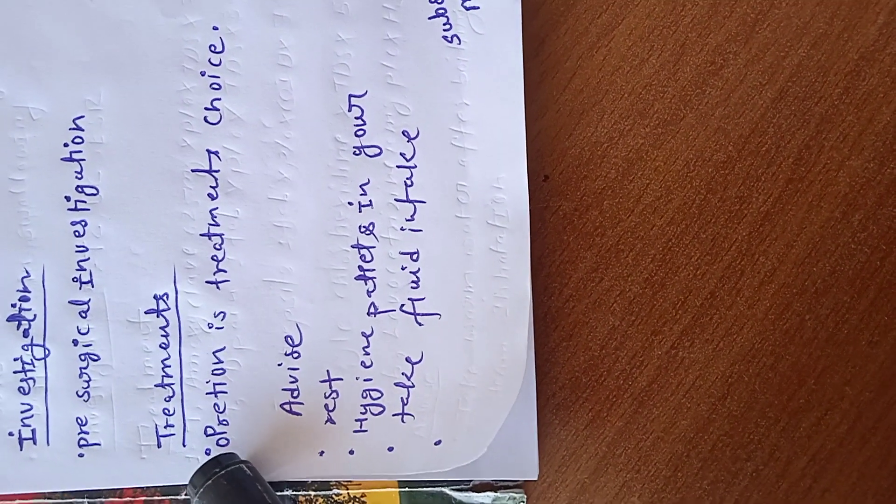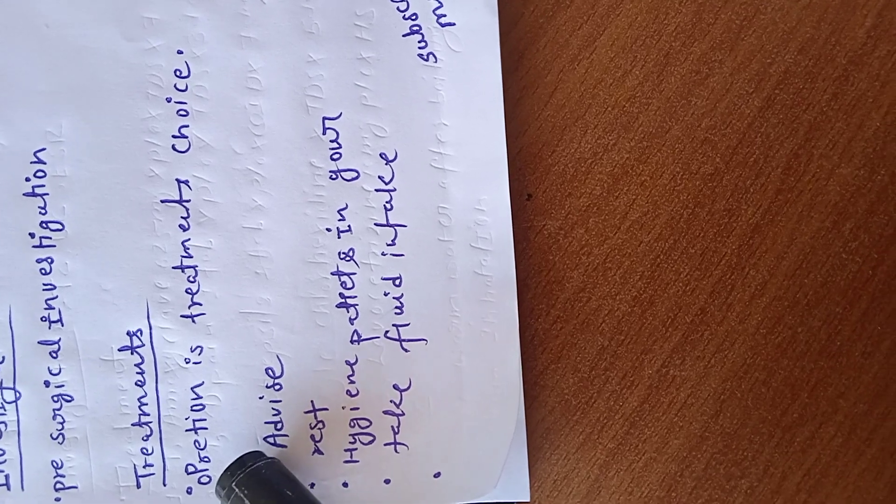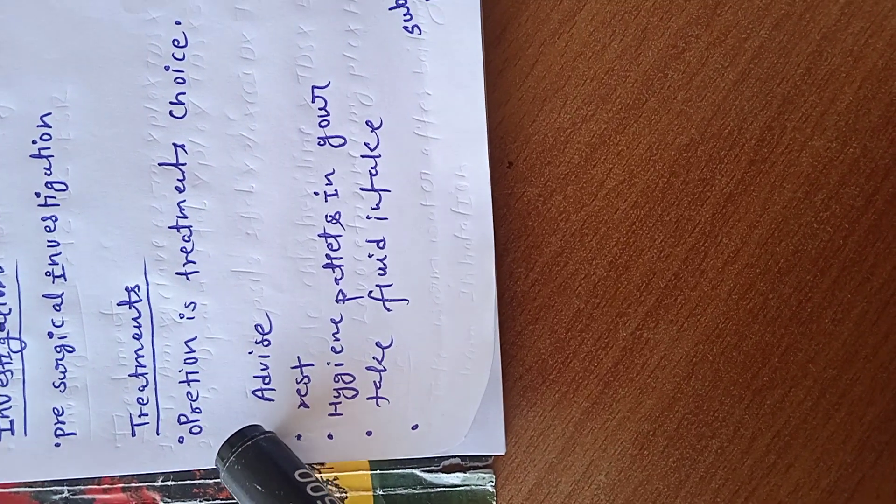Treatment (Ucchar): No. 1, operation is the treatment of choice. Only treatment is operation, not medicine.